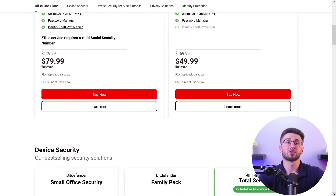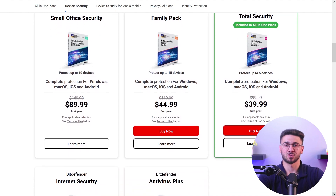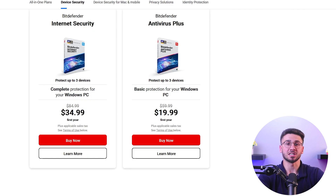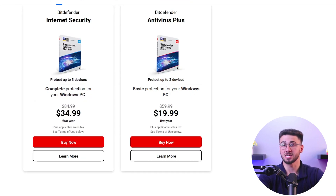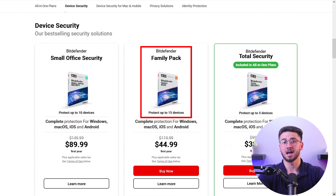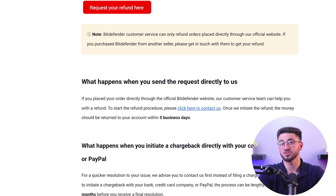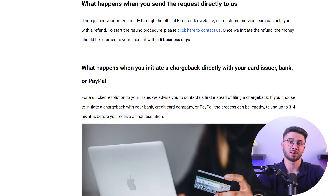Bitdefender has a free plan with basic features like real-time protection and web attack prevention. However, if you're looking for more advanced features like a VPN, a password manager, Wi-Fi protection, parental control, system tune-up tools, and more, their paid plan starts at just under $25 a year. They even have a 15-device family plan that goes up to around $50 a year. And the best part — all plans come with a 30-day trial period, so you can give it a spin before committing. The takeaway is that Bitdefender is an affordable and very secure choice for your Mac, suitable for just about any type of user.